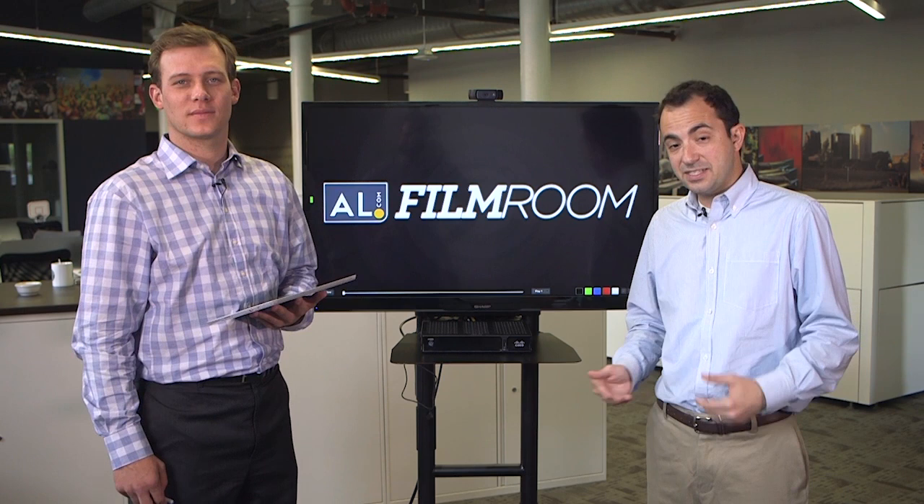Welcome back to the AL.com film room. I'm Matt Scalise here with John Parker Wilson. We're going to be talking about Alabama's SEC opener this weekend against Ole Miss. The biggest question on everybody's minds, John Parker, is: is Jake Coker ready for this big stage? Is he ready to face an SEC defense?